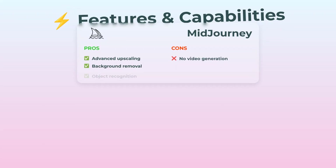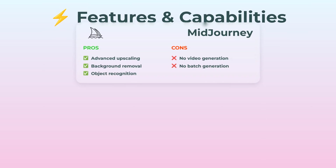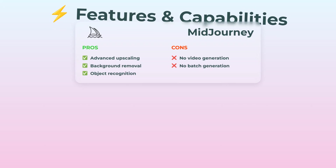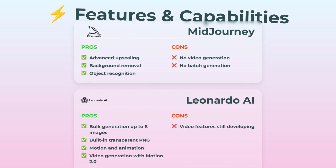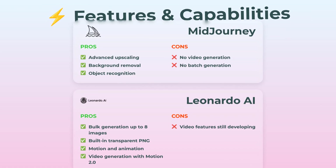Features and capabilities — it's a fun one. Midjourney's toolset includes advanced upscaling, background removal, and object recognition. Really neat, but you won't see it handling video or batch jobs, so it's kind of limited there. Leonardo, though, is like — hold my coffee. You can bulk generate up to eight images at once, cut backgrounds out, get transparent PNGs, and here's the curveball: they have motion and animation, plus video generation with Motion 2.0. Early days for their video stuff, but still pretty wild. Leonardo's basically the Swiss army knife here.